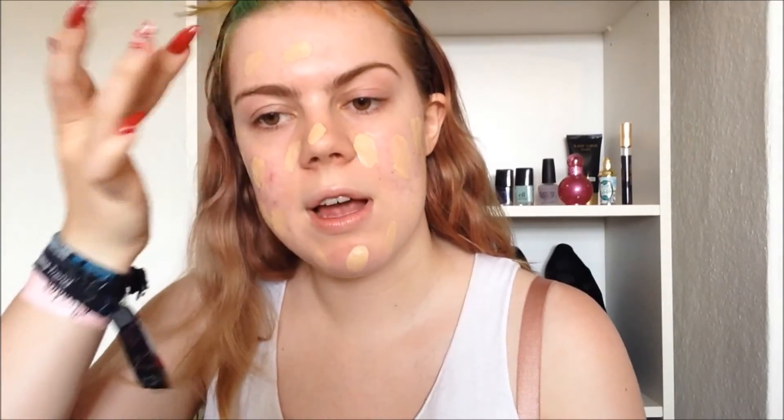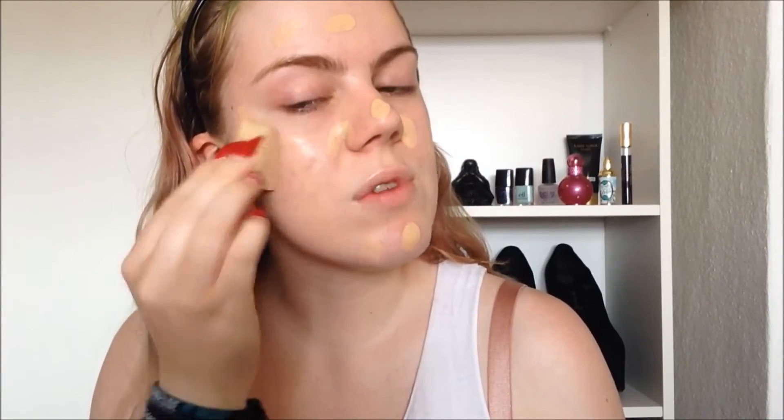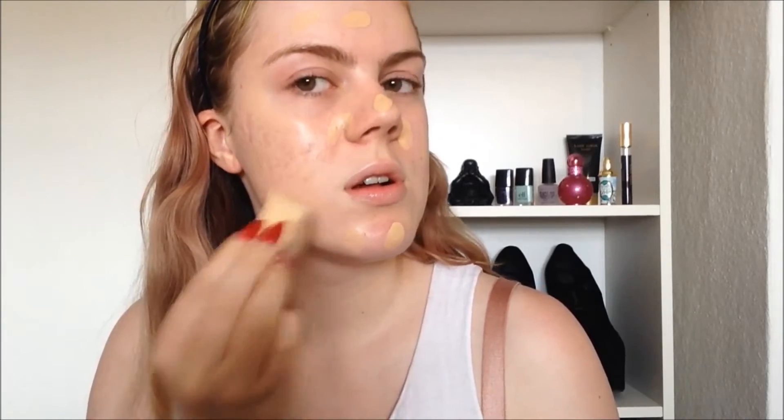I use about two thirds BB Cream and one third moisturizer. Then I just go ahead and apply it all over my face and bring it down my neck, starting with my face because this dries pretty quickly. If I try to do my face and neck at the same time it can leave some spots. As always I spray some water on my H&M makeup sponge and then I go in and blend this out. If you're using a tinted moisturizer you're not going to get a very heavy full coverage look.